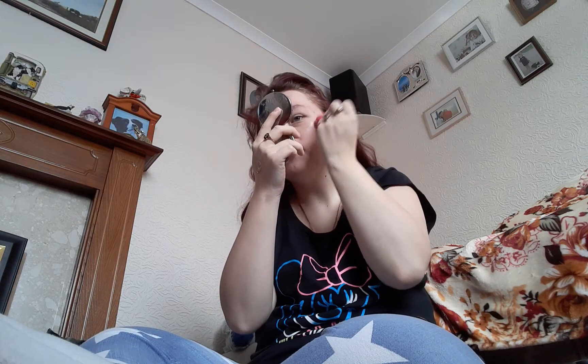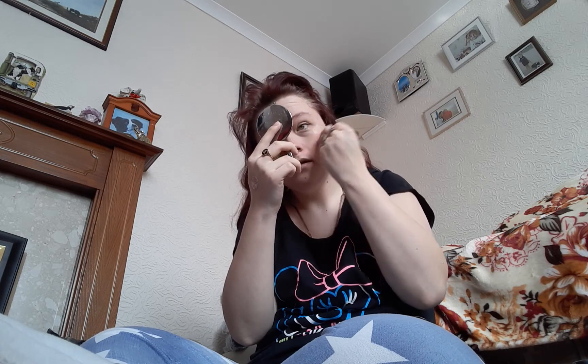I'm just going to get this mirror out so I can see what I'm doing. Normally when I'm doing my makeup I'm in my dressing room and I've got a really big mirror in front of me and then this little sort of desk mirror. My lash glue hasn't arrived yet, so I can't show off the false lashes that I got.